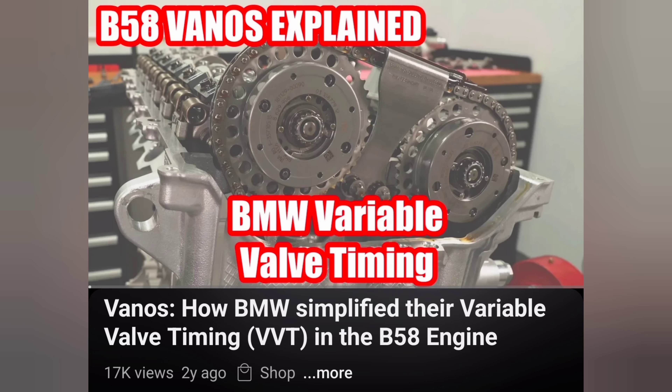To start off, we need to understand how vanos works. I do have a completely separate video that explains the entire vanos control system and how it controls your valve timing, so I'm not going to get into too much detail here, but I do want to at least explain it so we're all on the same page.